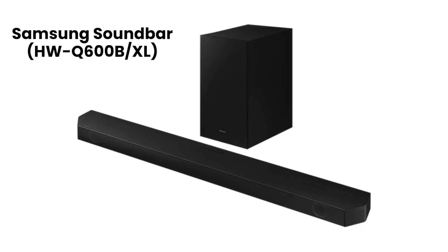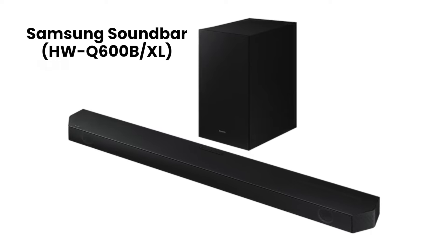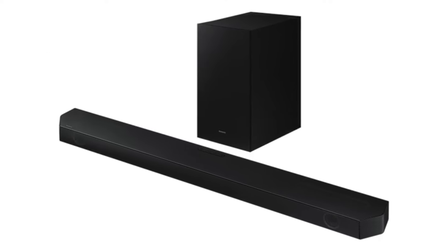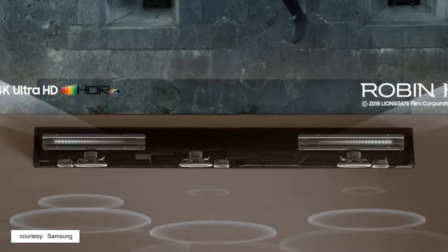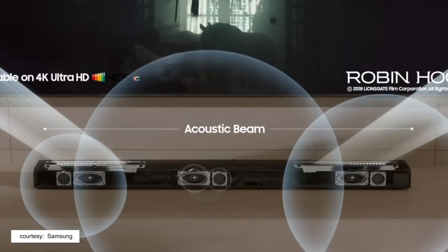Next up, getting into slightly more complicated technology territory, is the Samsung HW-Q600B — for the rest of this video we'll just call it the Samsung soundbar. This soundbar comes with a host of features and is probably one of the most feature-rich soundbars on this list.